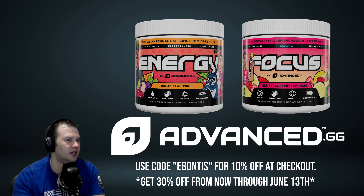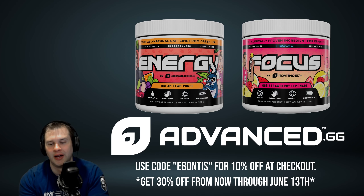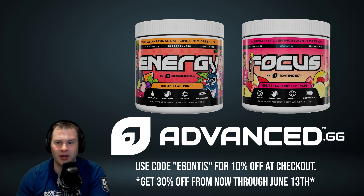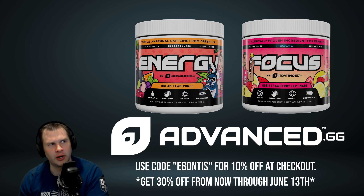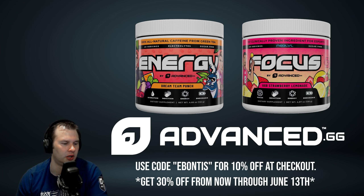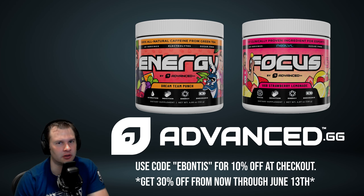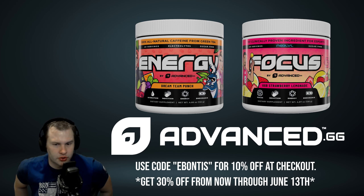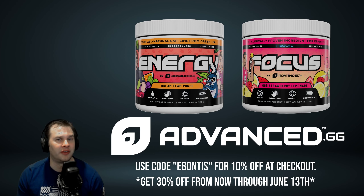I've been using Advanced.gg for a while and I've tried a lot of different things. I've tried the other gaming supplement brands — I'm not going to name them. I've also tried some of the energy drinks: Bang, Rain, the Adrenaline Shock. I've never really been a big fan of Red Bull, Monster, or Rockstar. You've got a lot of options in the world of energy drinks because caffeine is one of the most consumed substances in the world. A decent amount of people get it from coffee and tea, but I've never been a big fan of coffee in general. Tea never really did it for me either.